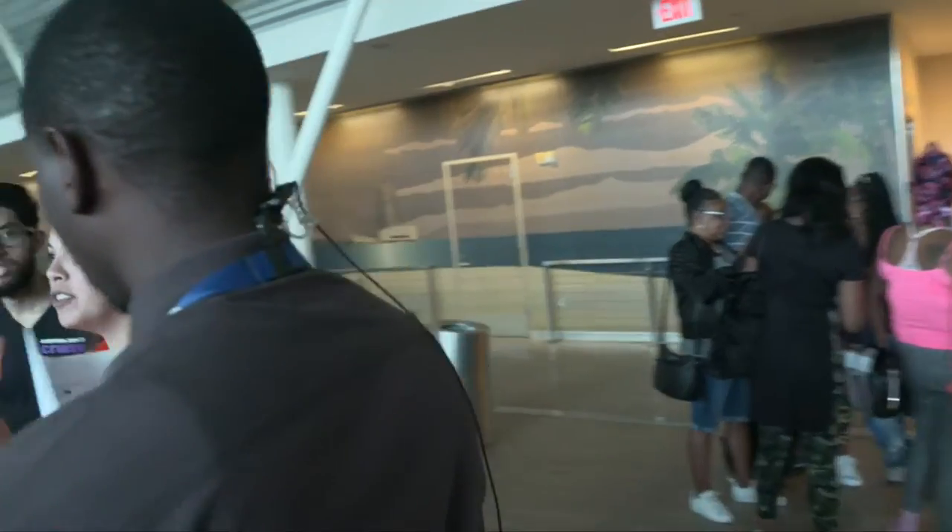People will be able to check in at the airport, and they're going to be able to put Aventura Dance to check in until after the airport.